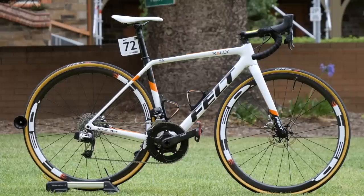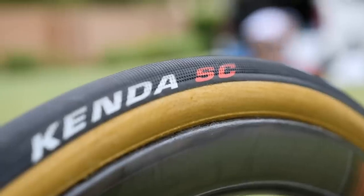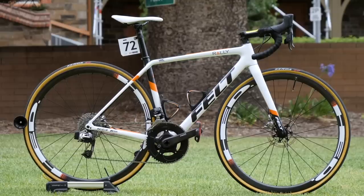Rally UHC make the change to Felt frames and forks after using Diamondback for the past couple of seasons. Head continue to supply the wheels and they have Kenda tubulars fitted to them. SRAM are the groupset supplier along with Quarq power meters.